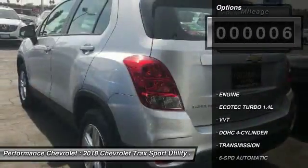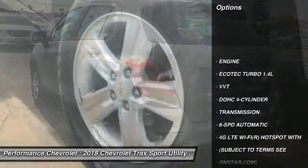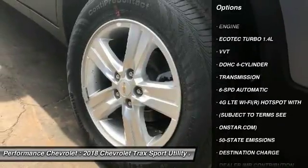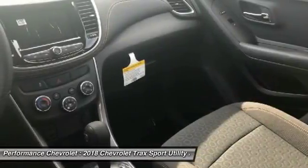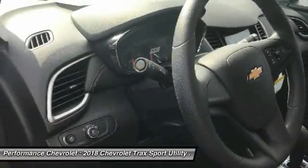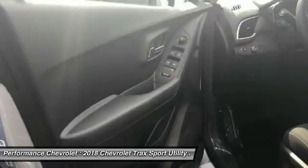Here are some of this vehicle's great options: keyless entry, all-wheel drive, steering wheel audio controls, anti-lock braking system, Bluetooth, power steering, adjustable steering wheel, aluminum wheels, floor mats, and four-wheel disc brakes.